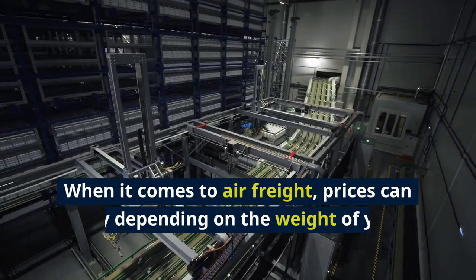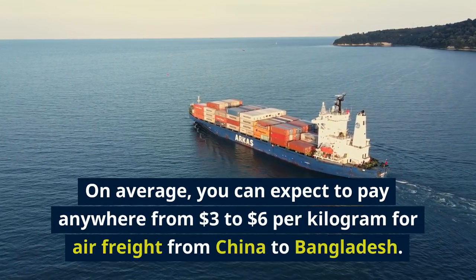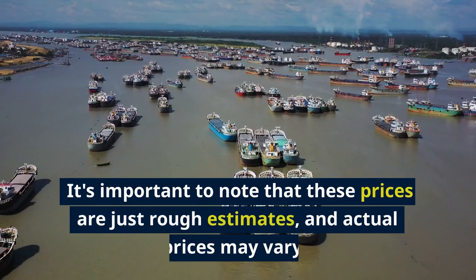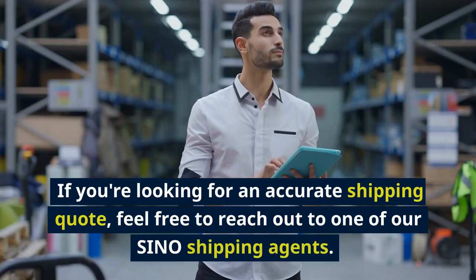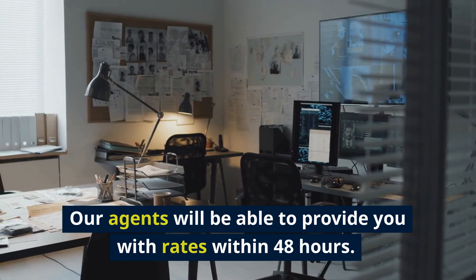When it comes to air freight, prices can vary depending on the weight of your goods. On average, you can expect to pay anywhere from $3 to $6 per kilogram for air freight from China to Bangladesh. It's important to note that these prices are just rough estimates, and actual prices may vary. If you're looking for an accurate shipping quote, feel free to reach out to one of our Sino Shipping agents, who will be able to provide you with rates within 48 hours.